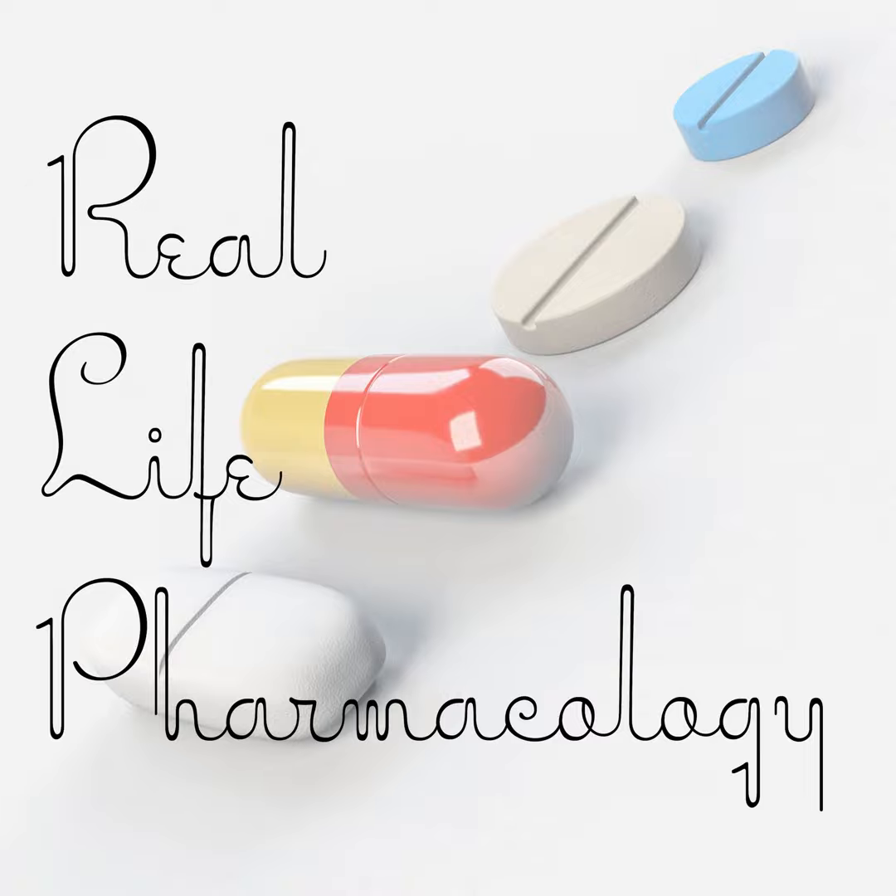Welcome back to the Real Life Pharmacology podcast. I'm your host, pharmacist Eric Christensen. Thank you so much for listening today. Go check out reallifepharmacology.com and get your free study guide on the top 200 drugs. Great refresher if you're out of practice, or if you're taking board exams coming up, or in pharmacology classes.